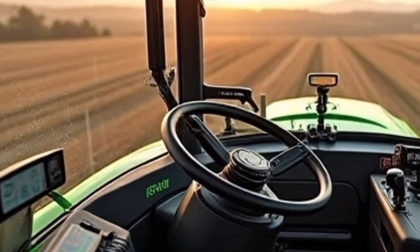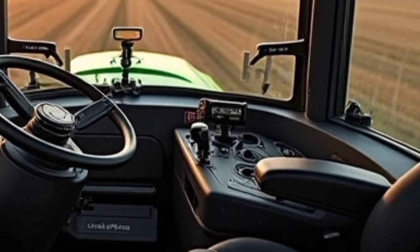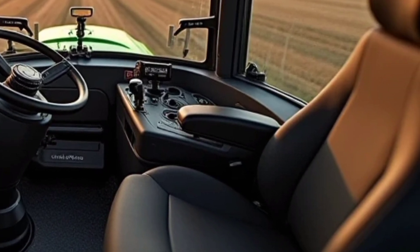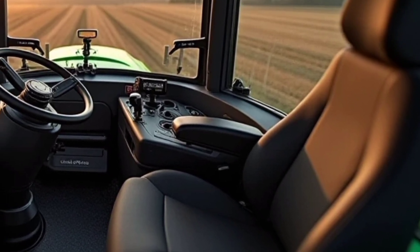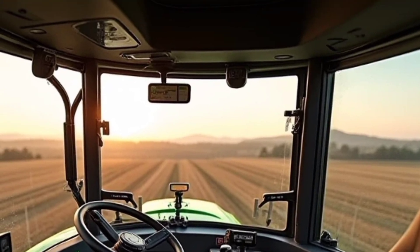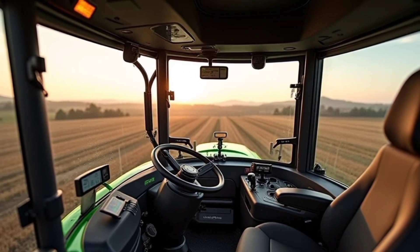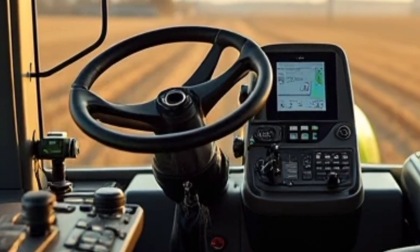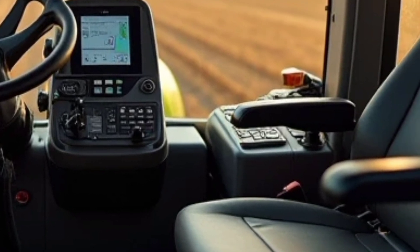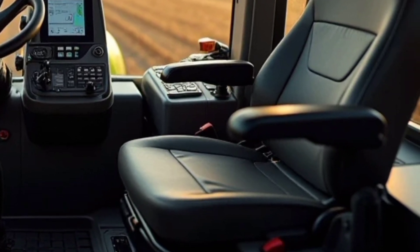Comfort is a major focus in the design of this tractor. The Maxivision 2 cab offers a spacious and ergonomic environment for the operator, featuring premium seating, intuitive controls, and an advanced digital display that provides real-time information on performance and fuel efficiency. The cab is also equipped with a top-tier suspension system, reducing vibrations and fatigue during long working hours. The automatic climate control system ensures a comfortable working environment regardless of external weather conditions.